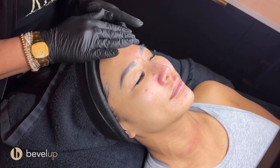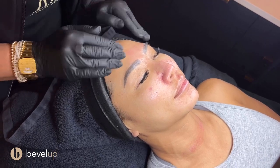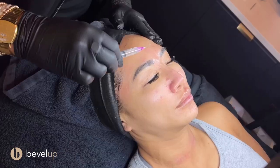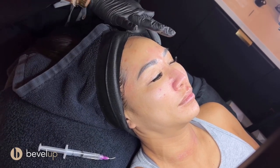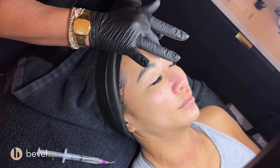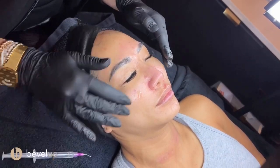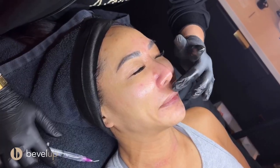Everybody's going to be different depending on their sensitivity, what their goals are, and how much their skin can take up the fluid — and sometimes that varies from appointment to appointment. We'll get as many layers as we can and move on to a different quadrant of the face: moving on to the cheeks, then the lower portion of the face, and we also do the nose and upper lip.